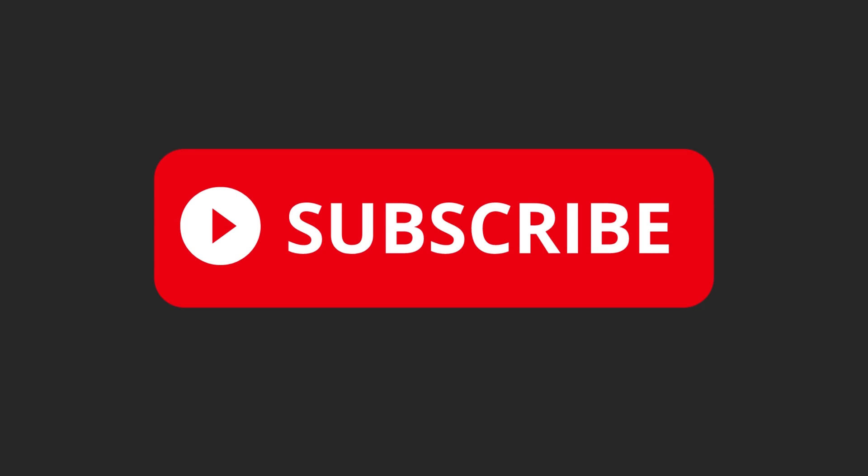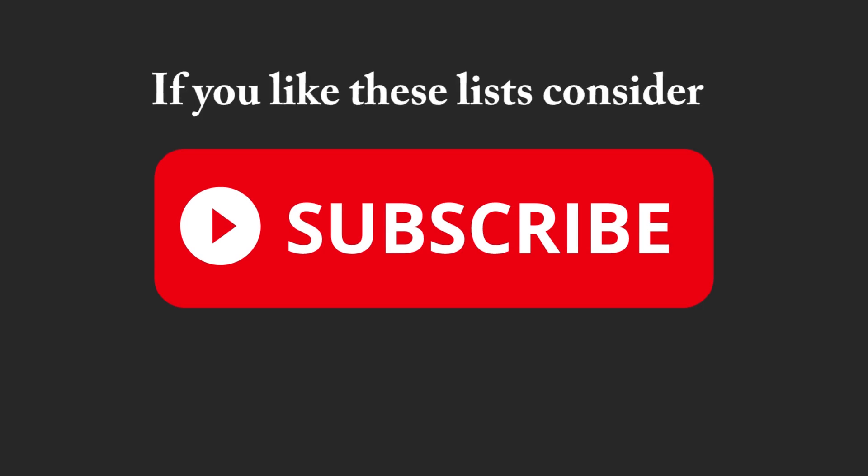If you like this kind of video, please consider subscribing, because there are 16 of them in the pipeline and more to come. Let's now look at the rules.